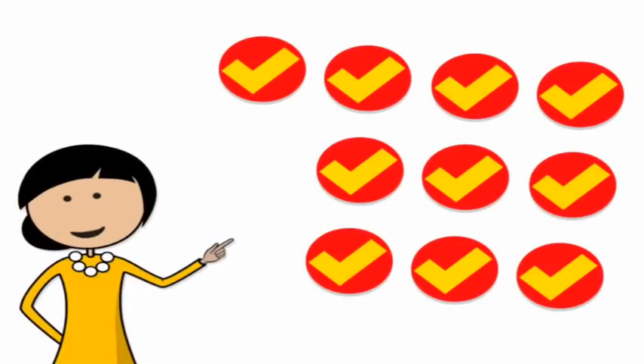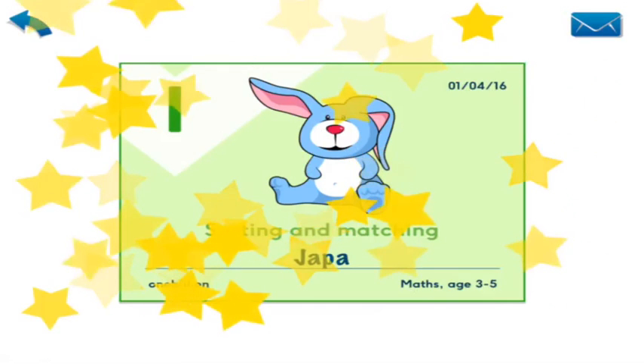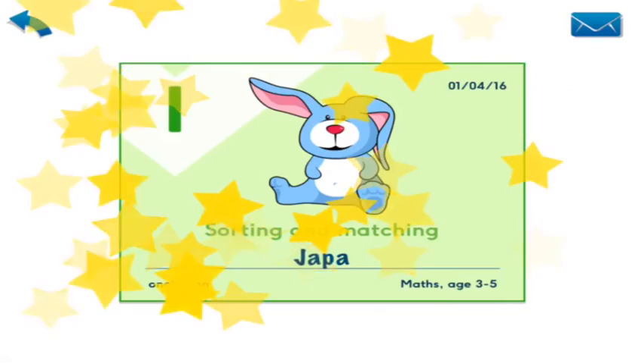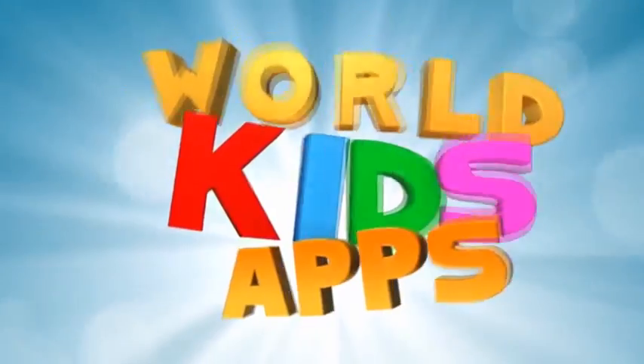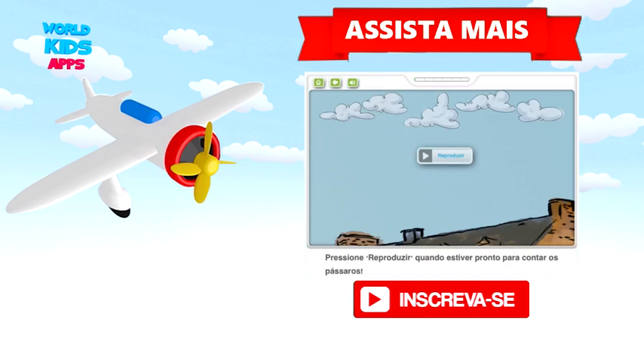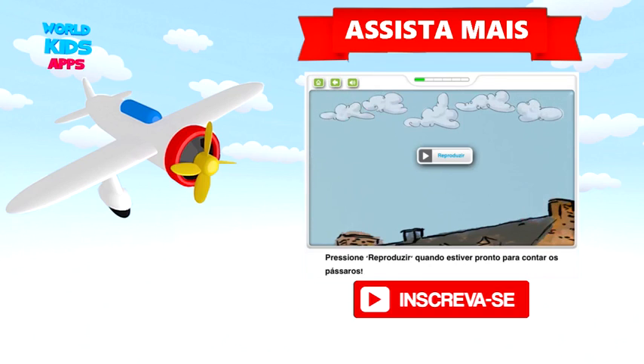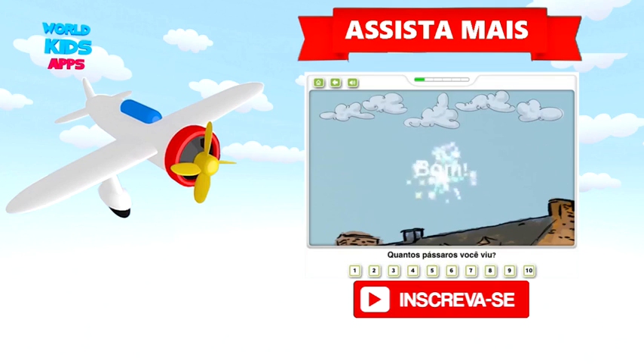You got all the questions right. 10 out of 10. So you get a certificate. That's it for you. I'll see you next time.